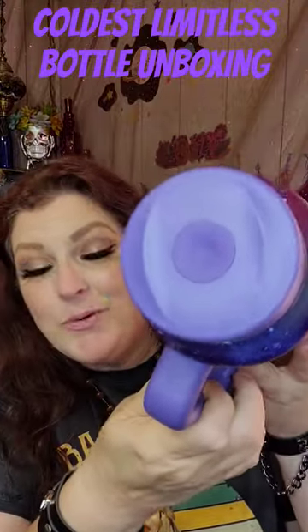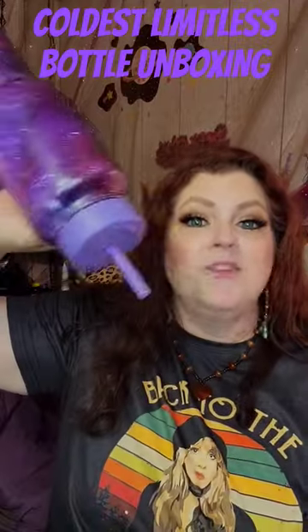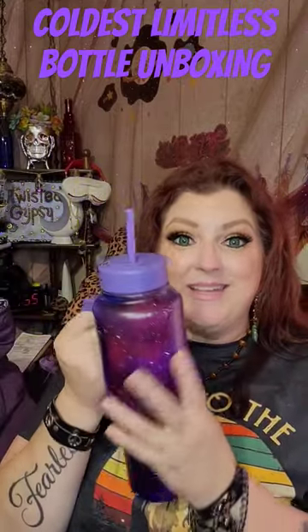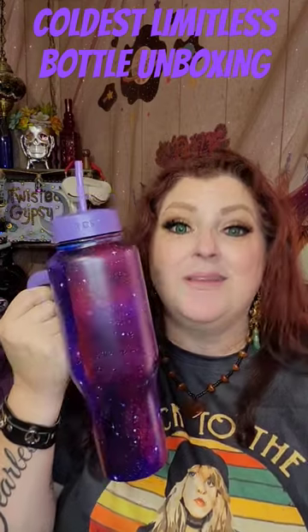And check this out — 100% leak proof. You put your straw in, I'm not sure if it's the straw, but there's no way this bad boy is leaking. We're going to put that to the test too. This thing is absolutely gorgeous and 36 plus hours of coldness. I'm all for it. I love it. This is going to be the coldest summer.